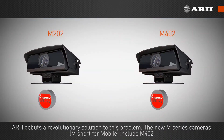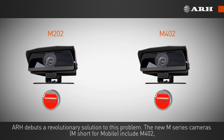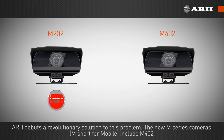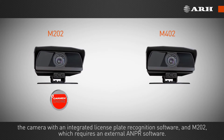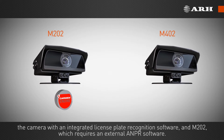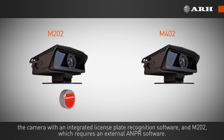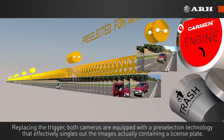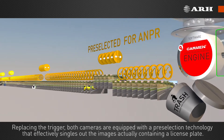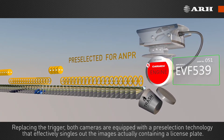ARH debuts a revolutionary solution to this problem. The new M series cameras — M, short for mobile — include the M402, the camera with an integrated license plate recognition software, and the M202, which requires an external ANPR software. Replacing the trigger, both cameras are equipped with pre-selection technology that effectively singles out the images actually containing a license plate.